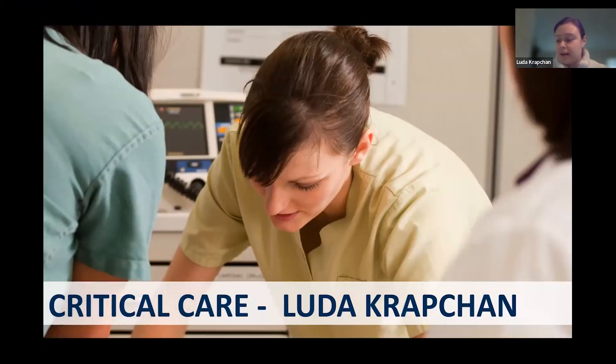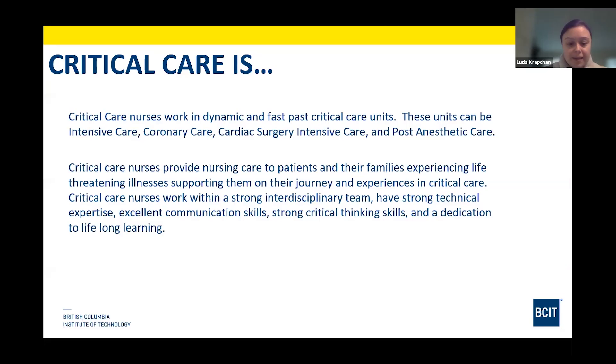Good morning, everyone. I'll just take a few minutes here to introduce the critical care program. My name is Luda Kravchan, and I'm the program head.